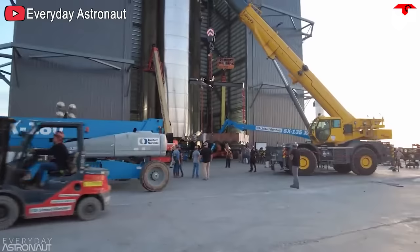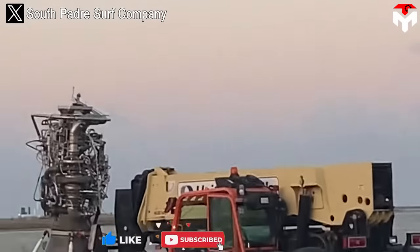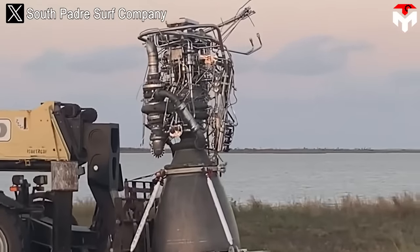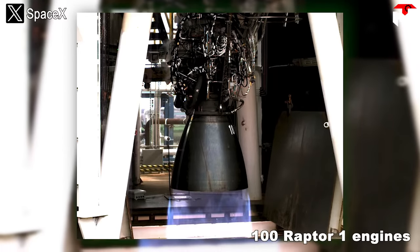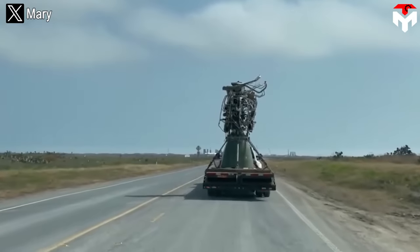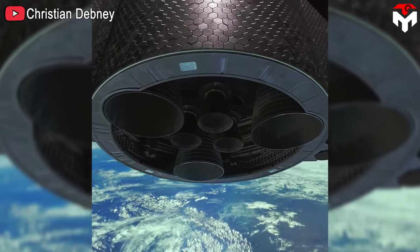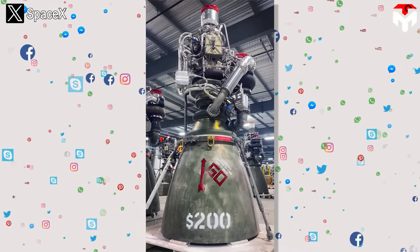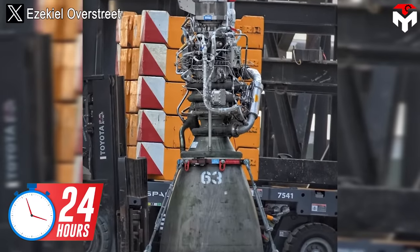Besides upgrades related to power, SpaceX also continuously accelerated their engine production pace throughout Raptor's development. In the first period, from February 2018 to 2021 — about 36 months — SpaceX produced 100 Raptor 1 engines, meaning they produced one engine every 11 days. However, when switching to the Raptor 2 version, that speed was significantly increased. In 2021, Elon Musk revealed they can produce one engine every 48 hours. Raptor 2 started production at the end of 2021, and after only about 11 to 12 months, SpaceX posted a photo of the 200th Raptor engine completed. By the end of last year, NASA confirmed it only took SpaceX 24 hours to produce an engine.